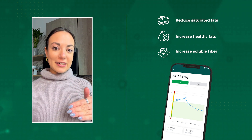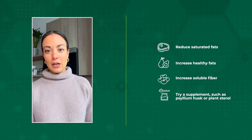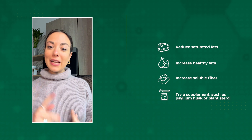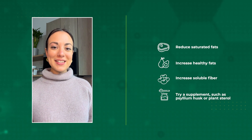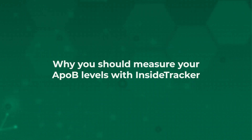If your ApoB levels still come back elevated even though you feel like you're already doing those dietary interventions, the next thing I'd recommend is a supplement. A few different supplements have good benefits on ApoB levels, including plant sterols, psyllium husk, and artichoke extract supplements.